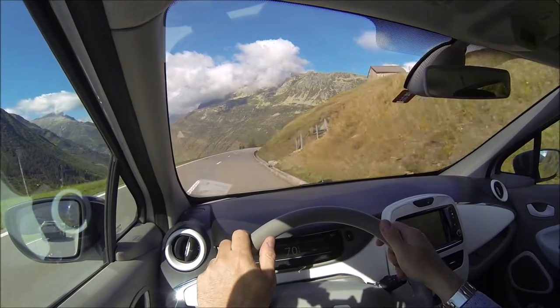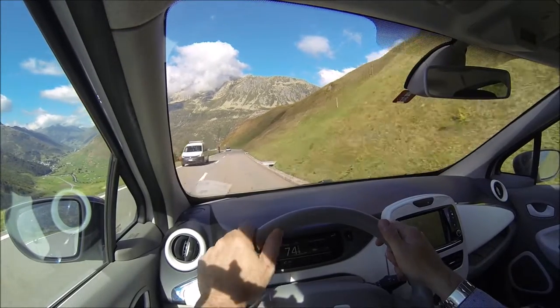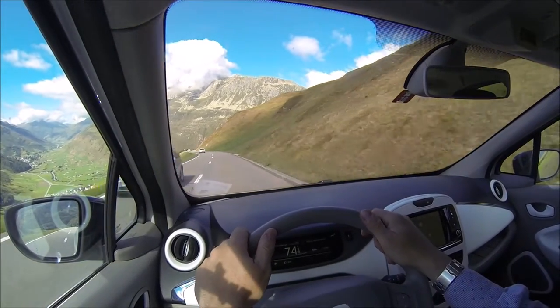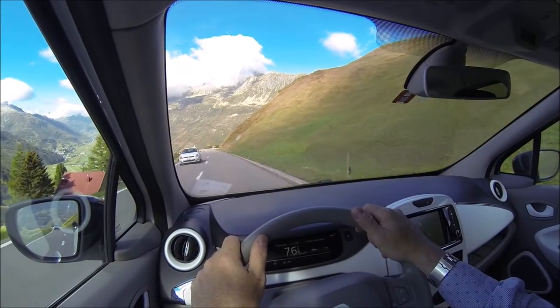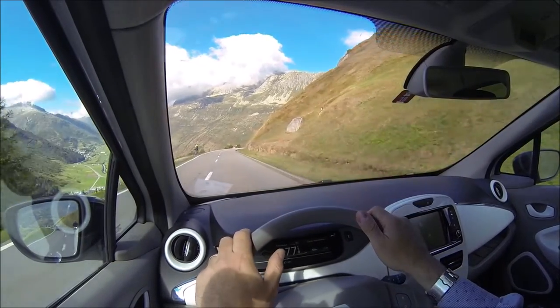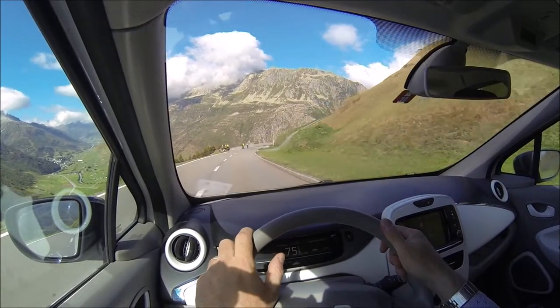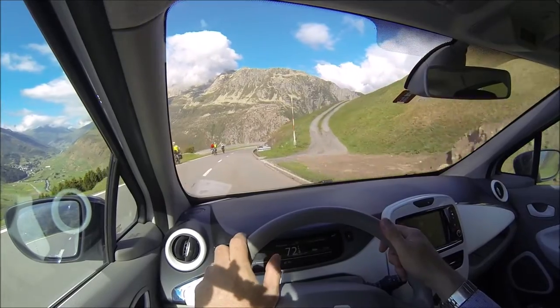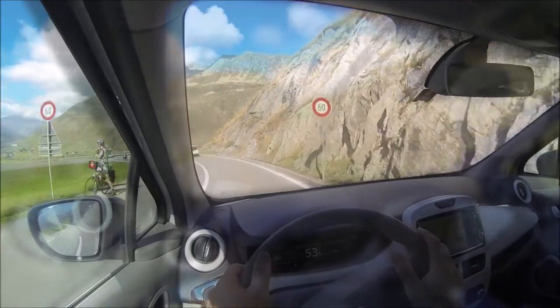Underneath where we are now runs the Gotthard Tunnel, which connects north and south in Europe. It's one of the longest tunnels in the world — the longest railway tunnel in the world anyway — and one of the longest road tunnels as well. It runs all through the Alps here underneath where we are.